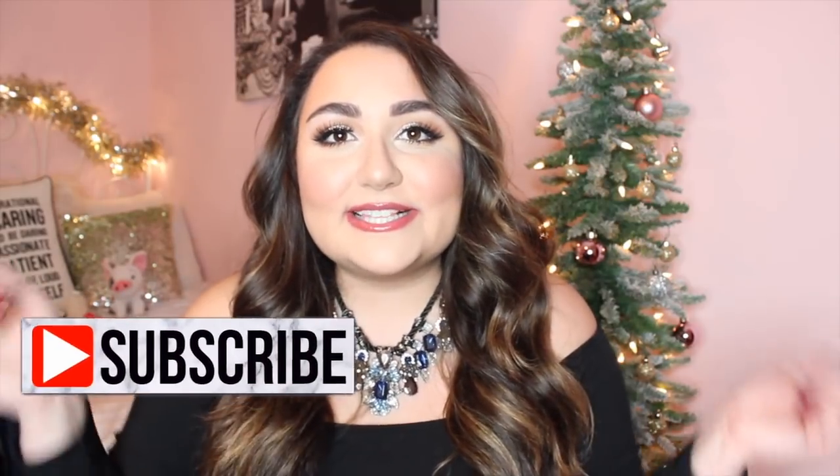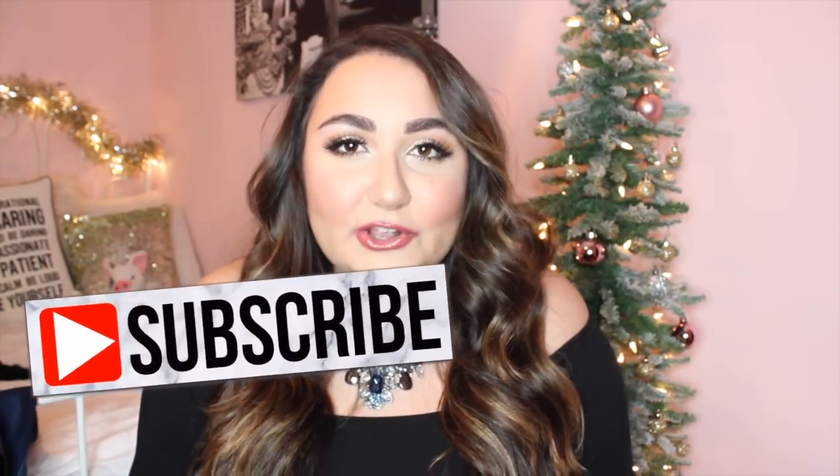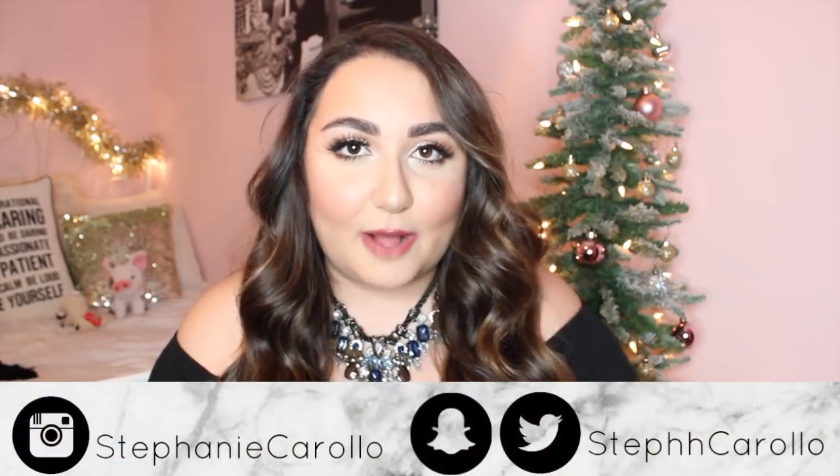Hey everyone! Welcome back to my channel, and hello if you are new. My name is Stephanie. If you're new here, I do plus size fashion videos, lifestyle, makeup tutorials, and vlogging here on my channel from time to time. If you like what you see, I would love for you to hit the subscribe button down below and click the little bell so your post notifications will be turned on and you'll be notified every time I upload a new video.